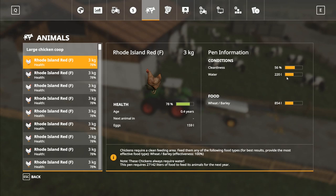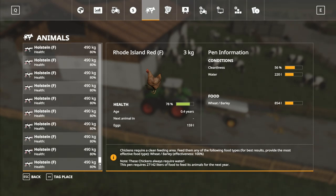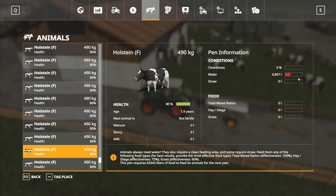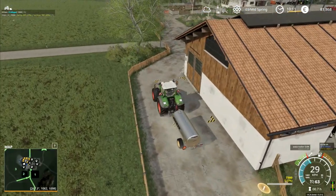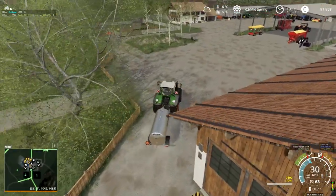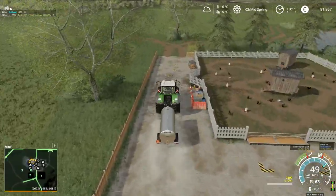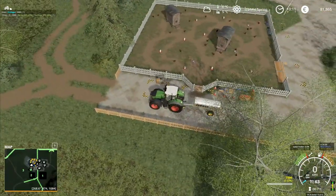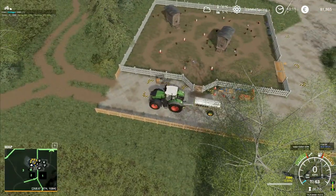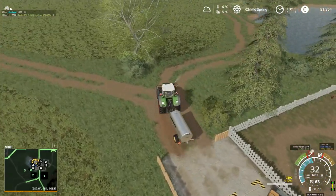Our animals over here — cleanliness 56, water 220 — we need to put more food and water in for the chickens. They need more. We need a lot! I'm going to go and get another tanker full of water; the water isn't going to last very long. I'll get one more tanker full and put that in for them.